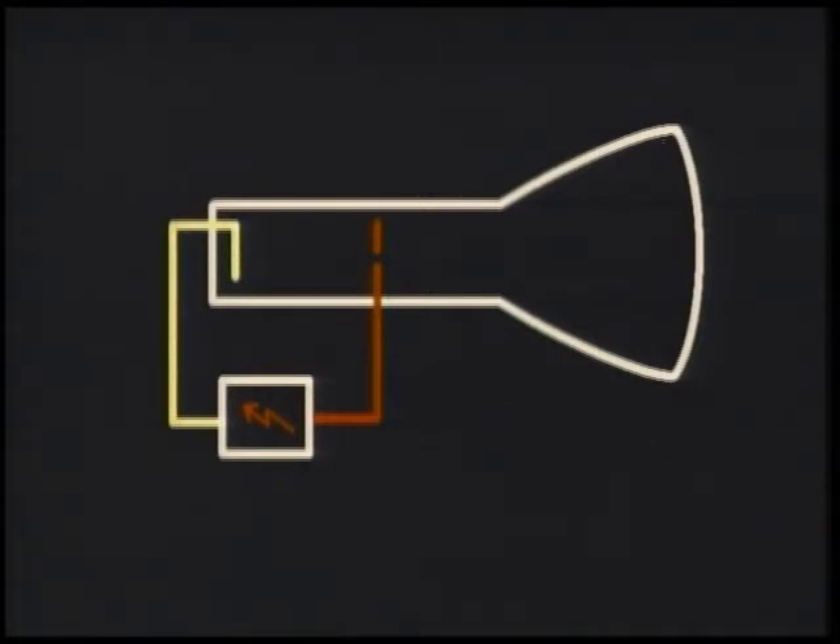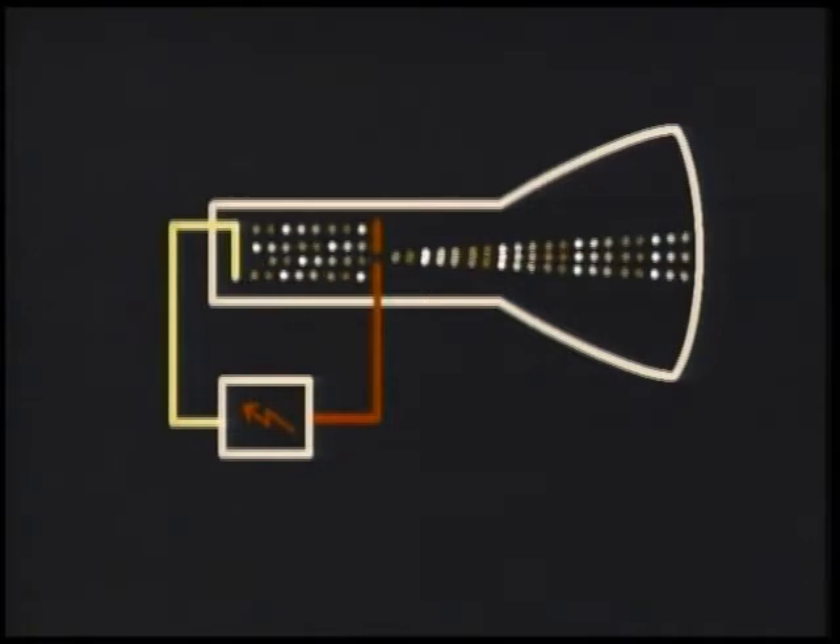That heated plate is called the cathode. The same power supply steals electrons from another metal plate at the front, called the anode. Because of the heat and the charges provided by the power supply, the electrons zoom off towards the plate at the front — and when they get there, there's a big surprise: there's a little hole in the plate, and they go shooting out into space in a stream.